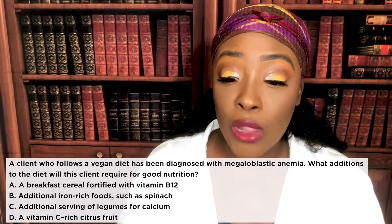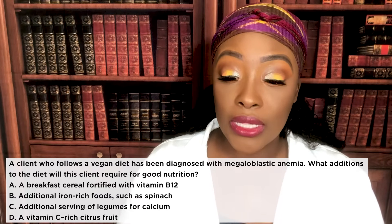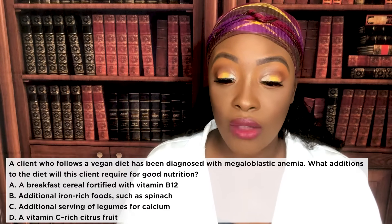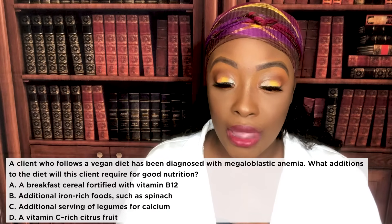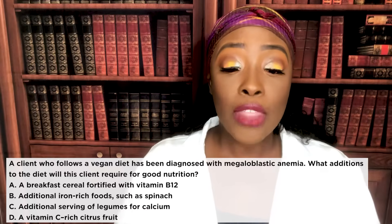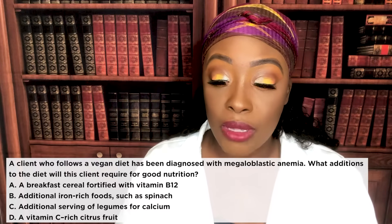First question. A client who follows a vegan diet has been diagnosed with megaloblastic anemia. What additions to the diet will this client require for good nutrition? A: a breakfast cereal fortified with vitamin B12. B: additional iron-rich foods such as spinach. C: additional servings of legume for calcium. D: a vitamin C-rich citrus fruit. And the correct answer is A: a breakfast cereal fortified with vitamin B12.